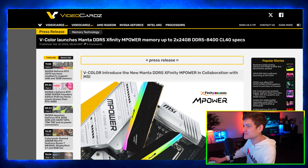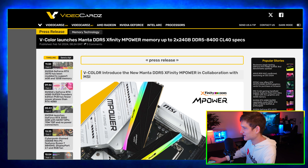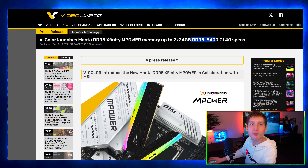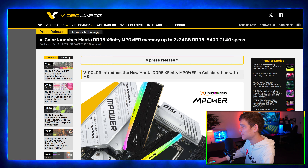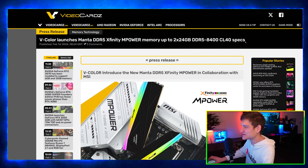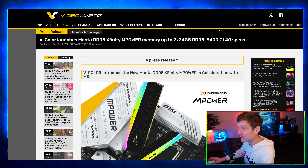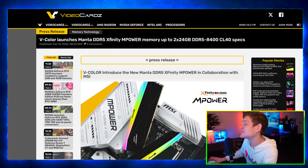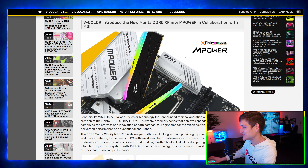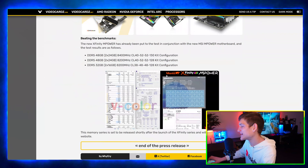V-Color launches the Manta DDR5 XFinity M Power memory — up to 2x24 GB DDR5 at 8400 MHz. That is fast RAM, but it's CL40, which is unfortunate. If this was something like CL34, that would be nasty — I'd absolutely grab that.